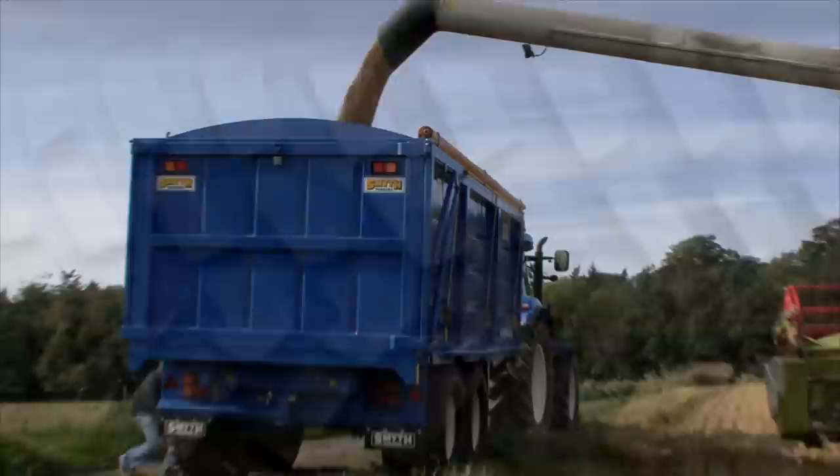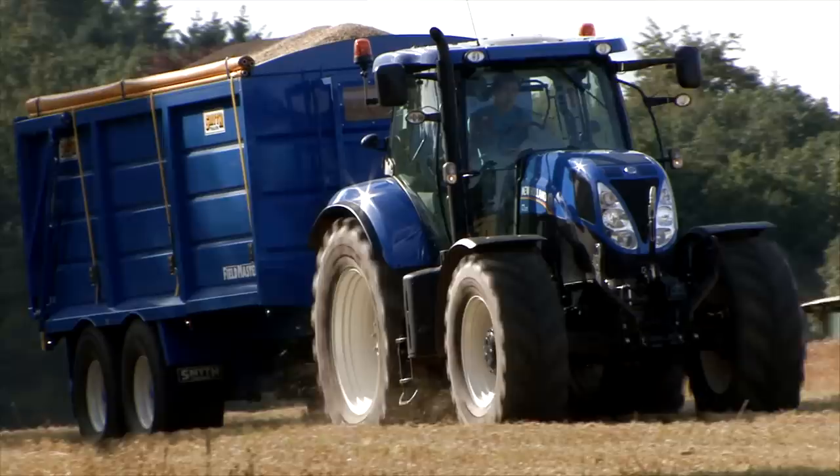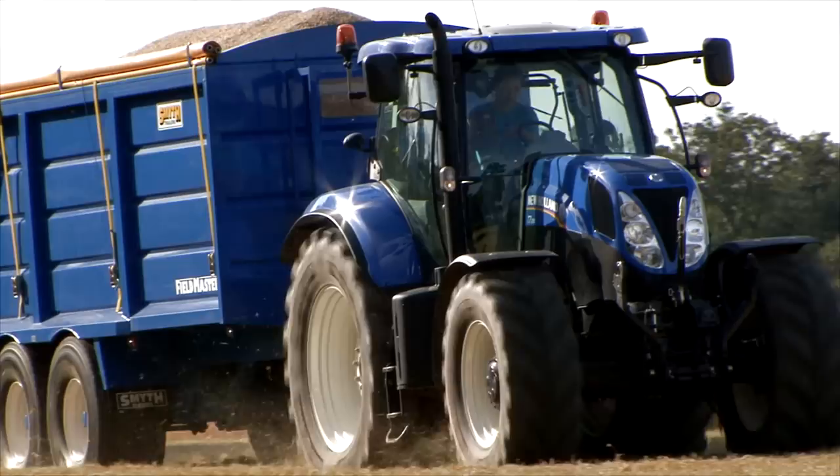Air brakes and hydraulic load sensing brakes can be added to our entire collection, while a wide range of tyres is also available. Our Fieldmaster range is one of our most popular trailers.